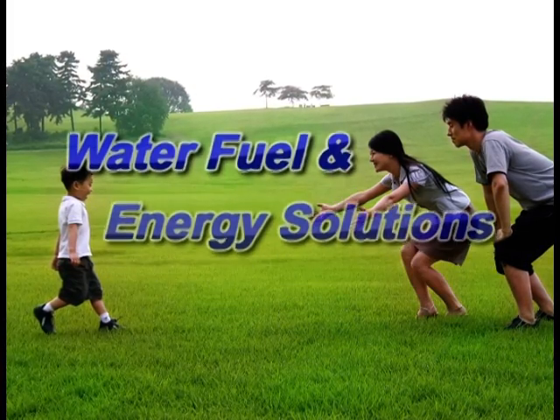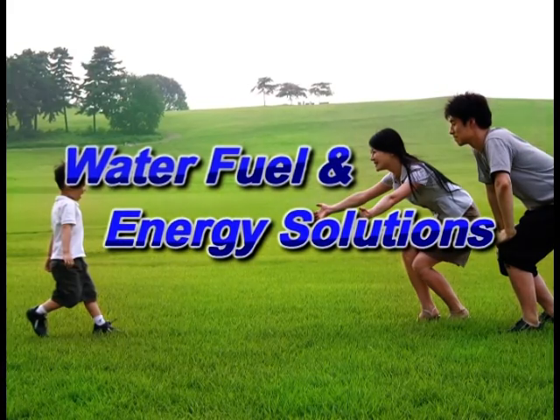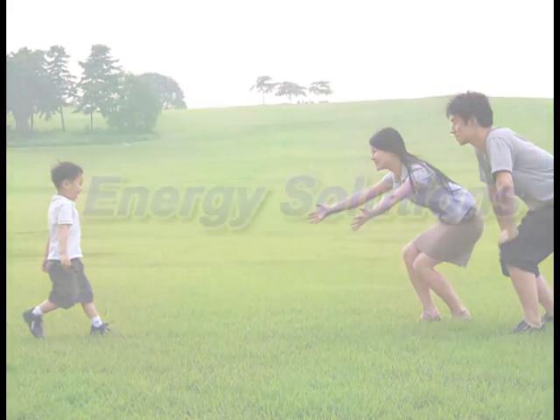Water, fuel, and energy solutions. Brought to you by Epoch.